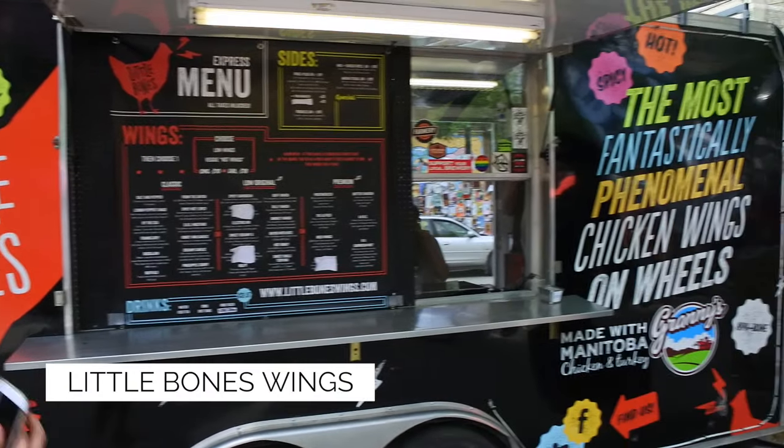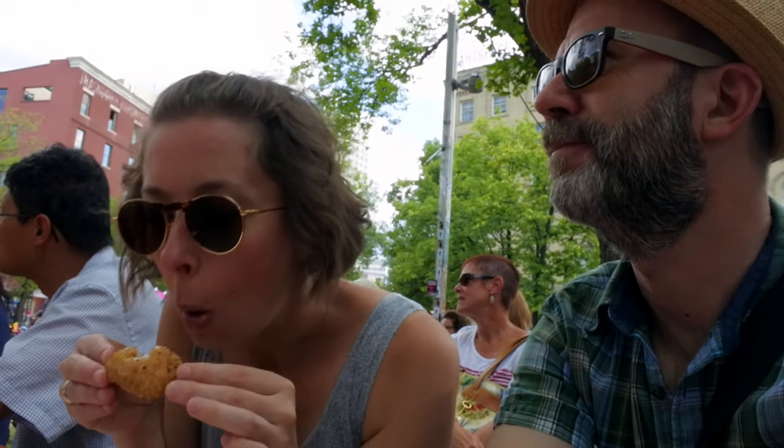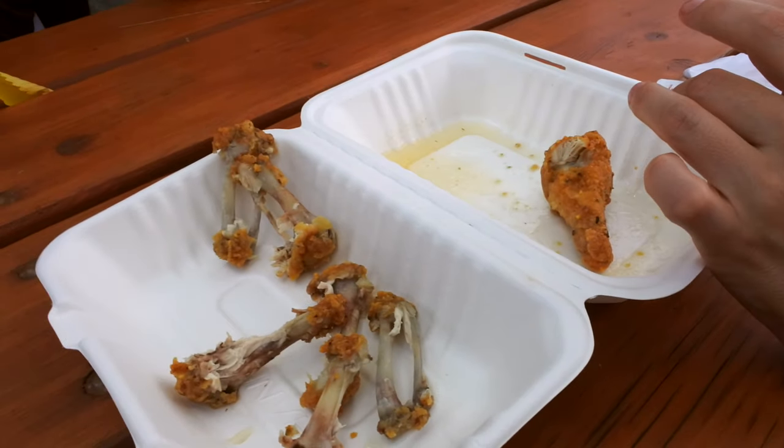Little Bones is chicken wings. We got the 'By the Sea,' which was the name of the wings we got. Very vinegary, salty, peppery. Not an overly saucy wing — just like apple cider vinegar, salt, and pepper. You can get them with lemon pepper too if you want. They're crispy, they're juicy, they're yummy.